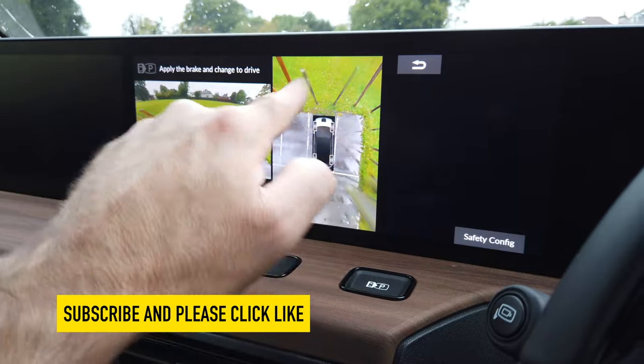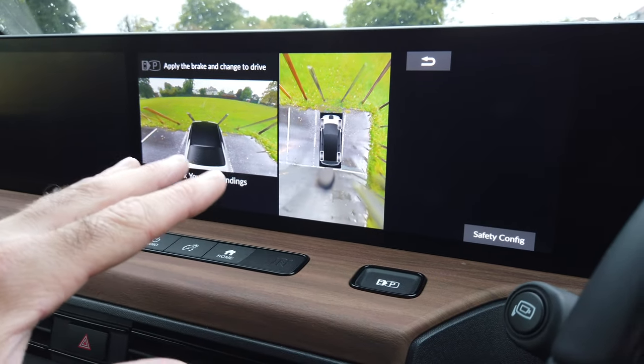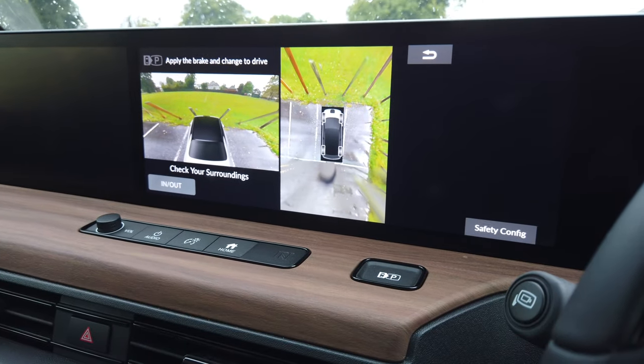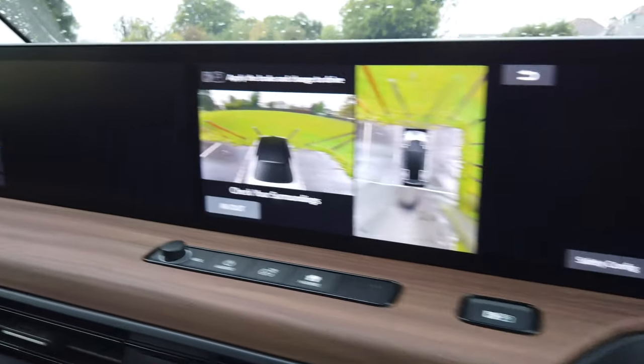It's also quite nice to have this 3D camera. You don't normally get this in small cars — it's usually on bigger, more expensive vehicles like Audis, Range Rovers, BMWs. I do like that feature.